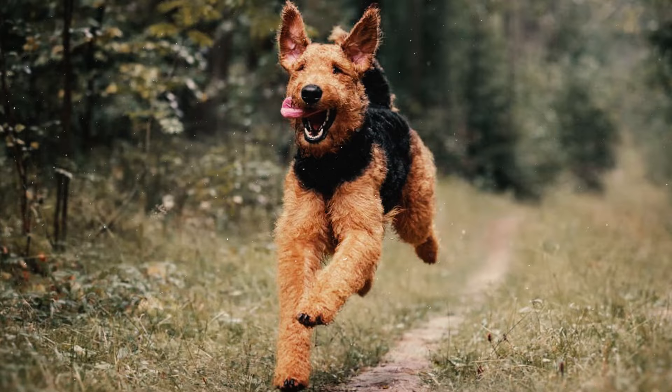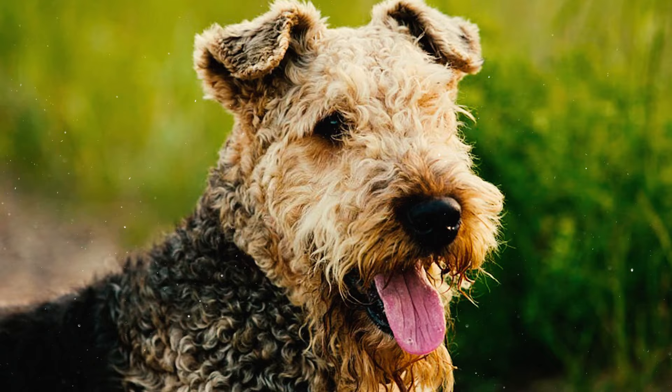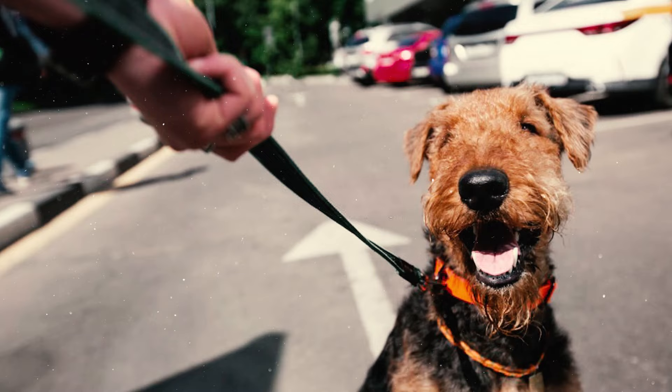Airedales also possess a strong prey drive and will chase after smaller animals like rodents, birds, and even cats. To ensure they don't give in to this instinct, it's a good idea to keep them on a leash or in a secure area when outdoors.